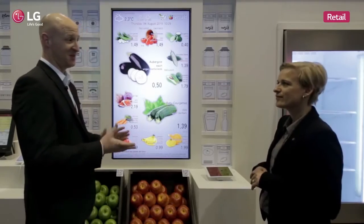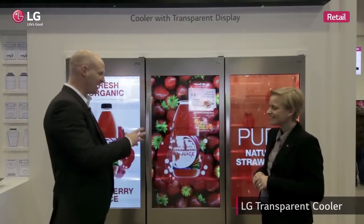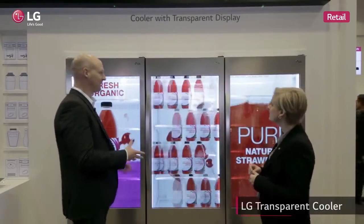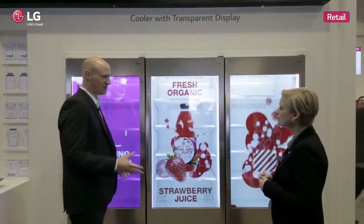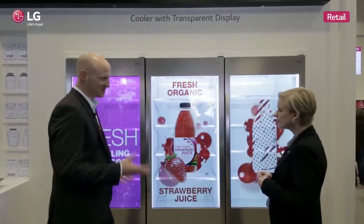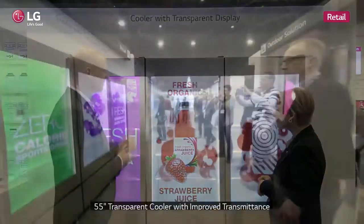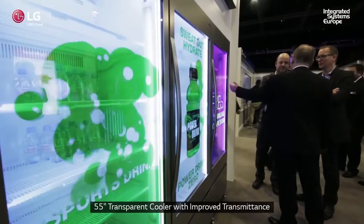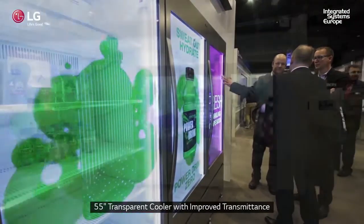In the shop, in the retail environment, what we've got here is our new version of our transparent display. We've actually improved on last year's model, made some changes, and it's also a bigger size. Currently, what we're looking at is a 55-inch fridge with our transparent display playing video content through this.